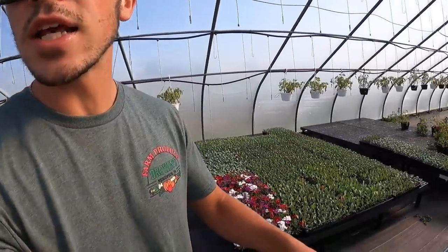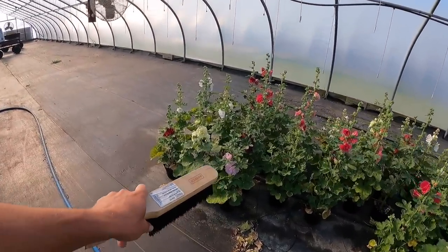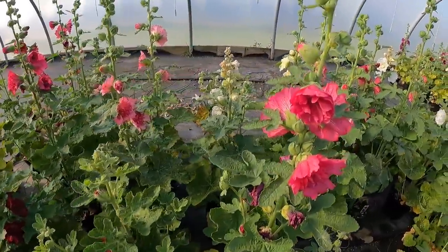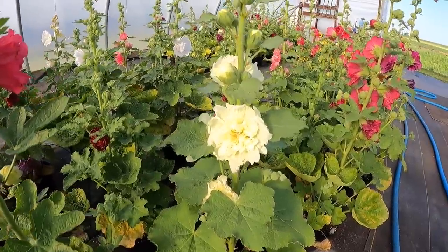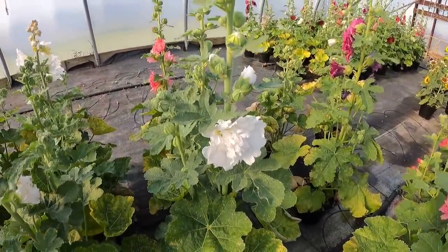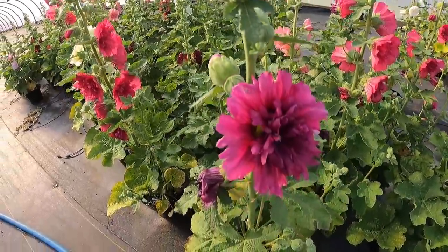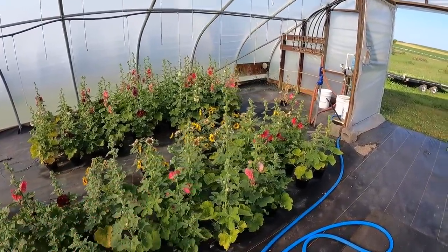Over here on the side is the last of our flowers. It's all hollyhocks. You have a pink, a reddish dark pink, a yellow right there, and a white. And this one looks like a dark purple right there. Then we have a couple sunflowers left, you can see back there.